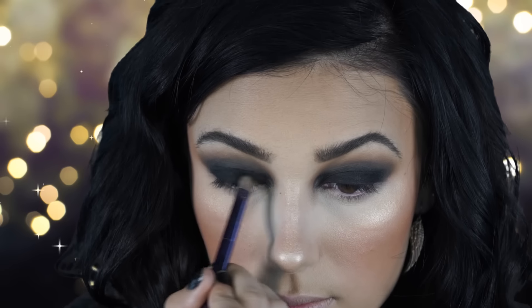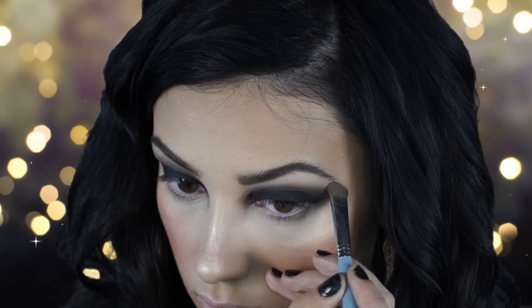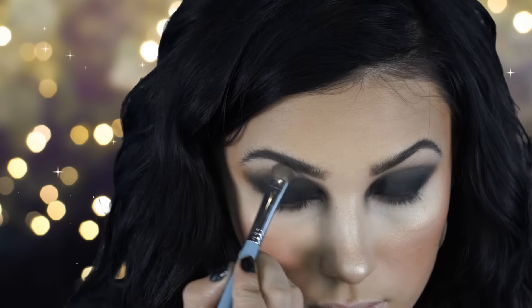Next I'm applying more black to the lid area. Then I'm highlighting my brow bone using the lightest shade in the Morphe 35N palette.